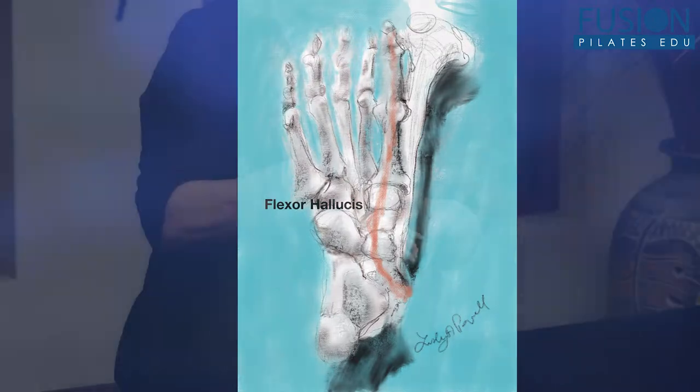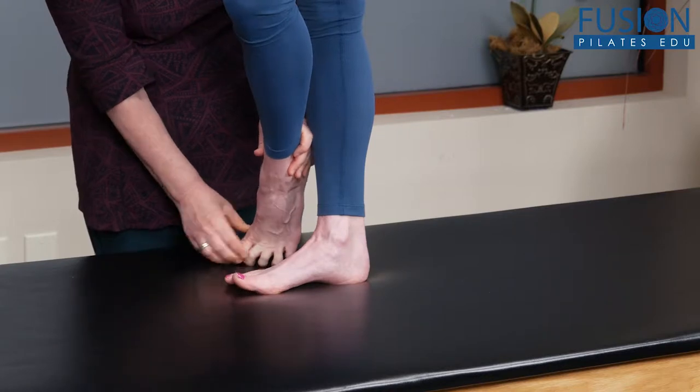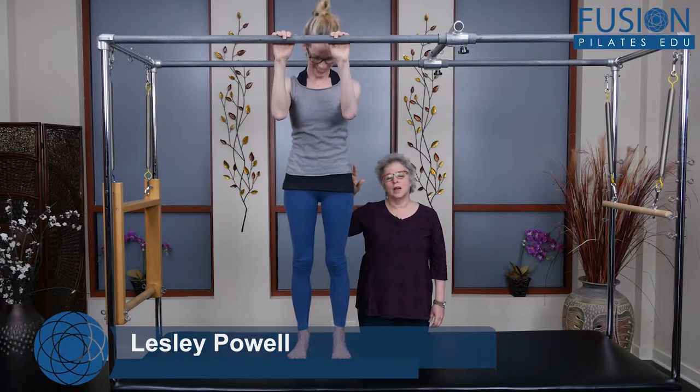The foot is the foundation of the body. Understanding how it works and how it affects the rest of the body is essential. In this workshop, Leslie Powell delves into the anatomy and mechanics of the foot.